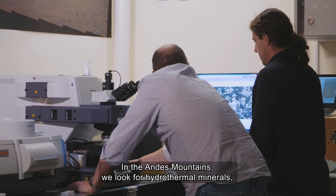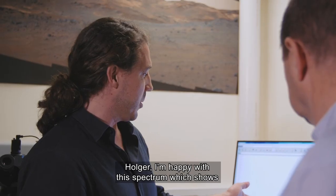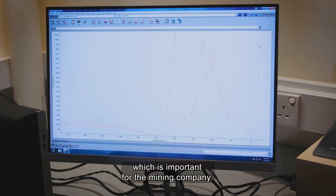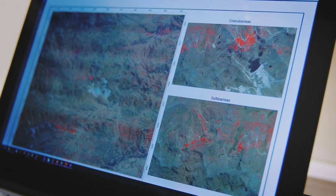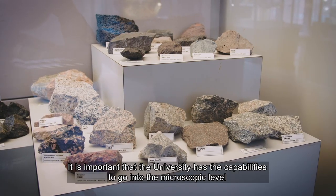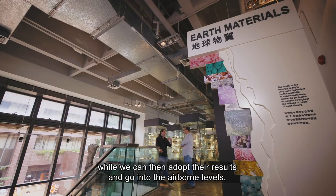In the Andes Mountains we look for hydrothermal minerals — that means minerals formed by hot water. I'm pretty happy with this spectrum which shows clear evidence for the minerals we've been looking for, which is important for the mining company. And it links up well with what you've accomplished using your aerial survey. It is important that the university has the capabilities to go into the microscopic level while we can then adopt their results and go into the airborne levels.